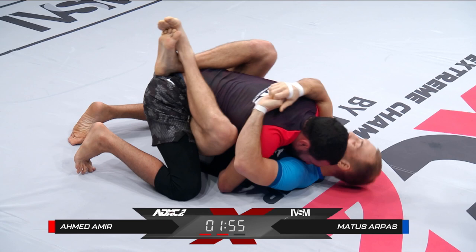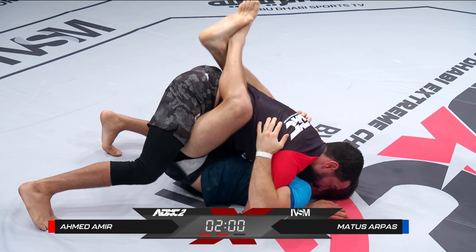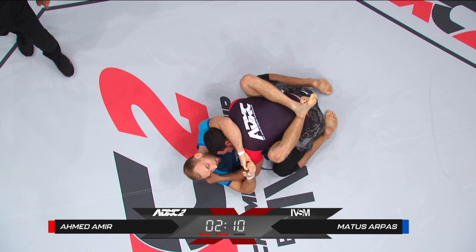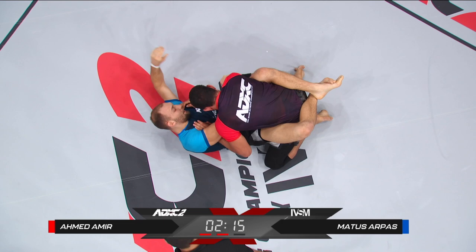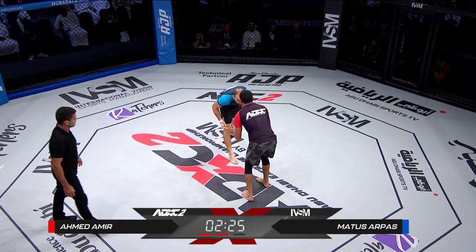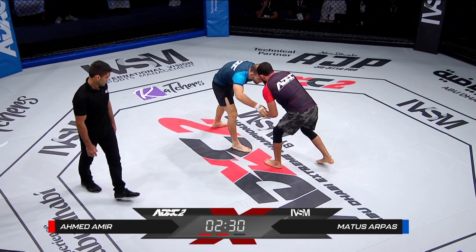I thought he was going to tap at least two or three times right there. That's resilience — it really is. That is something that you can't teach; it's something that you build and forge over 12, 15 MMA fights like Ahmed Amir has. That's the kind of toughness you only develop through a career of fighting MMA around the world. One of the main lessons you learn in Jiu Jitsu is to feel comfortable in uncomfortable situations — and that's a proof of that right there. Mentally, he's still in the game.